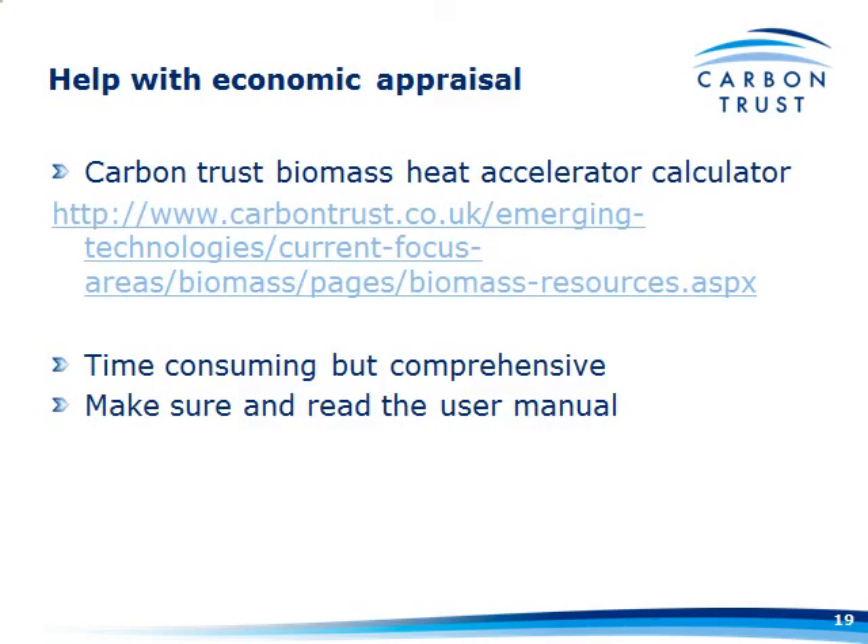How do you weigh all this together and come up with a proper financial appraisal? One way is the Carbon Trust Biomass Heat Accelerator calculator, which is available at their website. It is a very comprehensive tool — it goes through establishing heat demands and so on — but because it's comprehensive, it does take quite a bit of time to go through. If you're going to use it, make sure you read the user manual, as there's a lot in there that will help you avoid pitfalls.